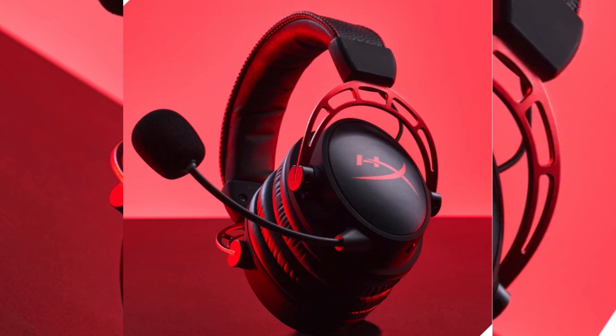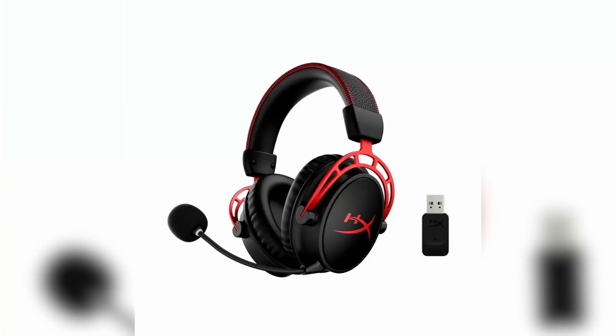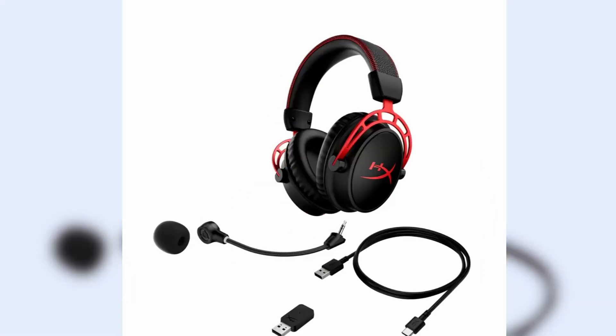The headset offers a wireless connection, allowing you to move freely without being tethered to your gaming device. It typically uses a 2.4GHz wireless connection for low-latency audio transmission.